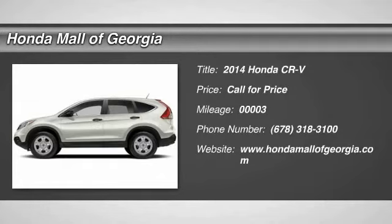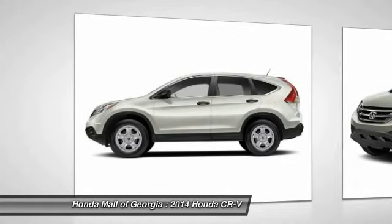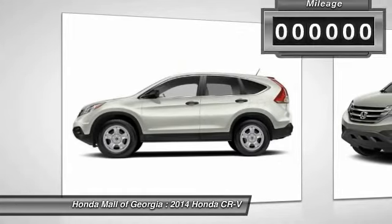The 2014 CR-V, a top recommended vehicle because of its car-like driving manners, good value, cool technology, and comfy interior.